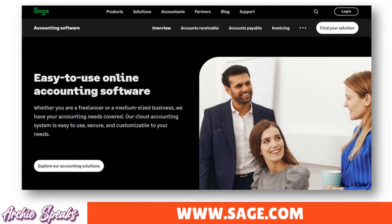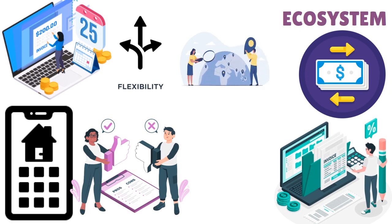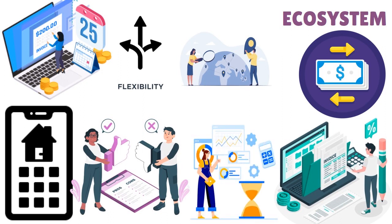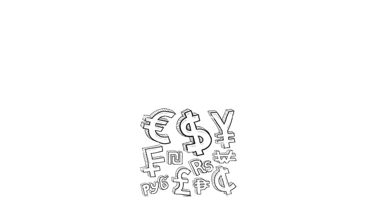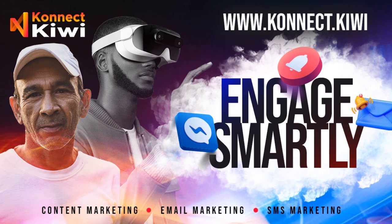Number six: Sage Business Cloud Accounting. This is great for startups that are growing and well-funded, because it's not cheap. It's more like an ERP, but you can use it as a startup. You have advanced accounting solutions to manage finances, track expenses, create detailed reports, access your financial data anywhere via its cloud-based platform, and multi-currency support for global transactions.